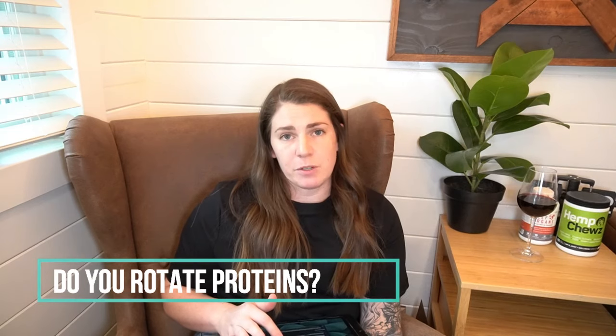People ask if I rotate his protein. No, I don't rotate his proteins. The thinking behind that is if a dog continues to eat the same type of food over and over, they eventually end up building up an intolerance or an allergy to it. We haven't had any issues. I know a lot of dogs out there have sensitivity to chicken for whatever reason, but he hasn't had any issues. He's doing great on it, so if it's not broken, I'm not going to fix it.